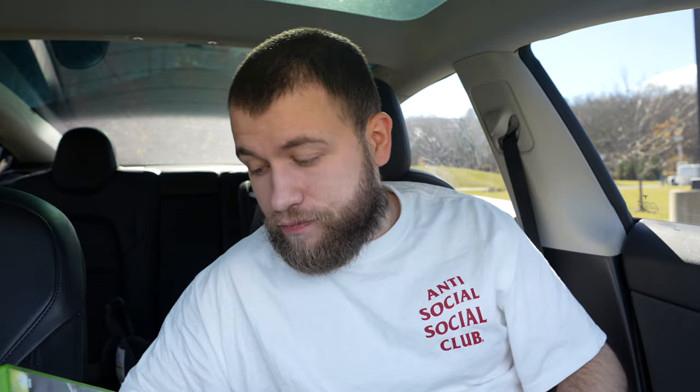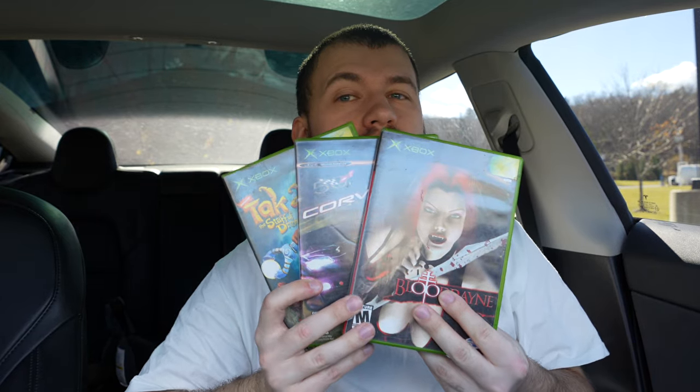At Bull Moose I got this amazing Tekken 2, and all these are complete — I don't buy them if they're not complete — Corvette, and Bloodrayne. I used some of my points I've gained over about a month and a half, and I only paid three dollars, so pretty much a dollar each for these. This one right here is very underrated and I definitely think you guys should give it a shot, but for a dollar each you can't beat that.